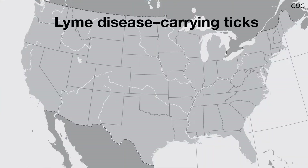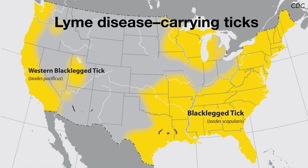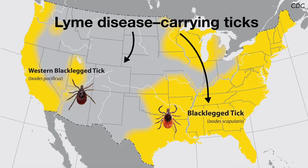Lyme disease is transmitted by the bite of one particular tick called the black-legged tick, which is spread wide throughout both the eastern and western United States.